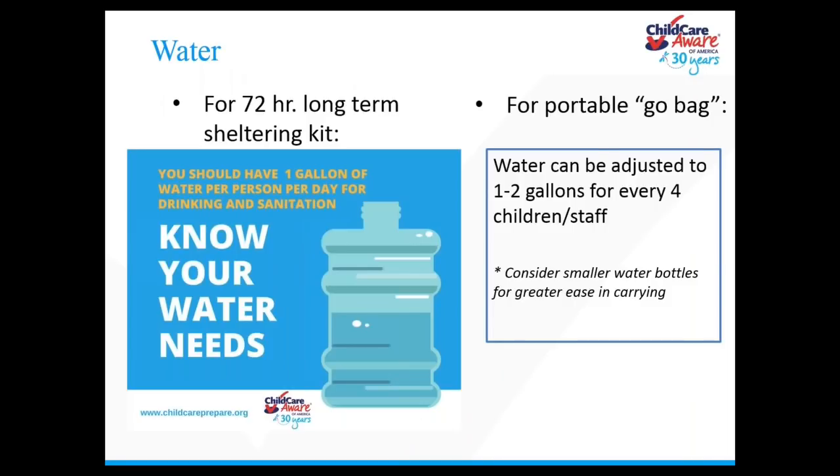Children have unique nutritional needs requiring special emergency planning — they require more fluids per pound than adults. You should have one gallon of water per person per day for drinking and sanitation. Use bottled water if possible, as it's the safest choice. For large childcare programs, we realize that's a lot of water, but try to make improvements on what you currently do. Observe the expiration date for store-bought water — it does expire. For portable go-kits for shorter-term evacuations, water can be adjusted to one to two gallons for every four children or staff.